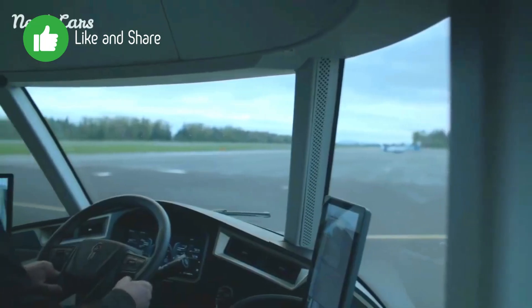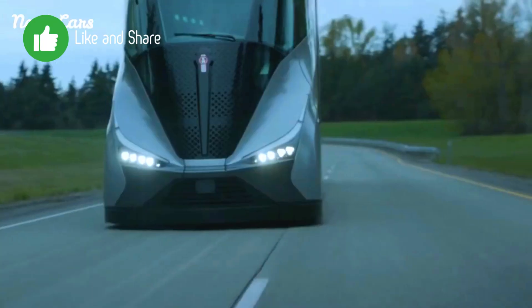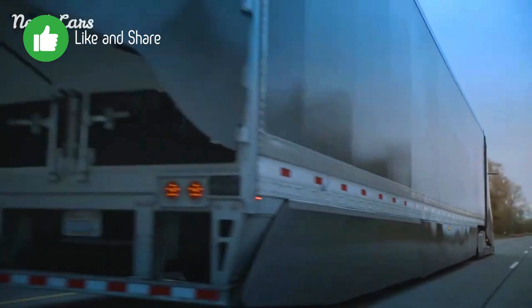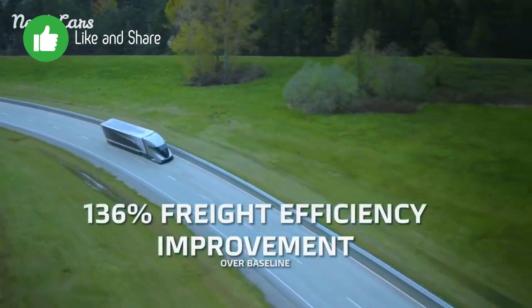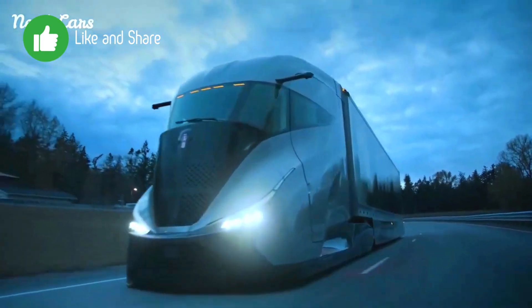The SuperTruck 2 features a next-generation engine that maximizes fuel efficiency while minimizing emissions, and may include hybrid powertrain technologies to further enhance efficiency and reduce reliance on diesel fuel. It achieves significant improvements in miles per gallon, reducing fuel costs and environmental impact.